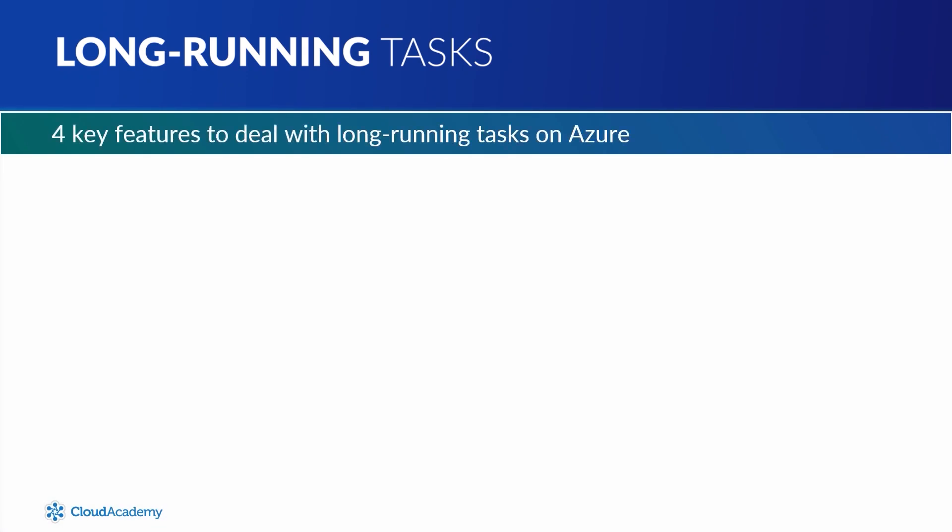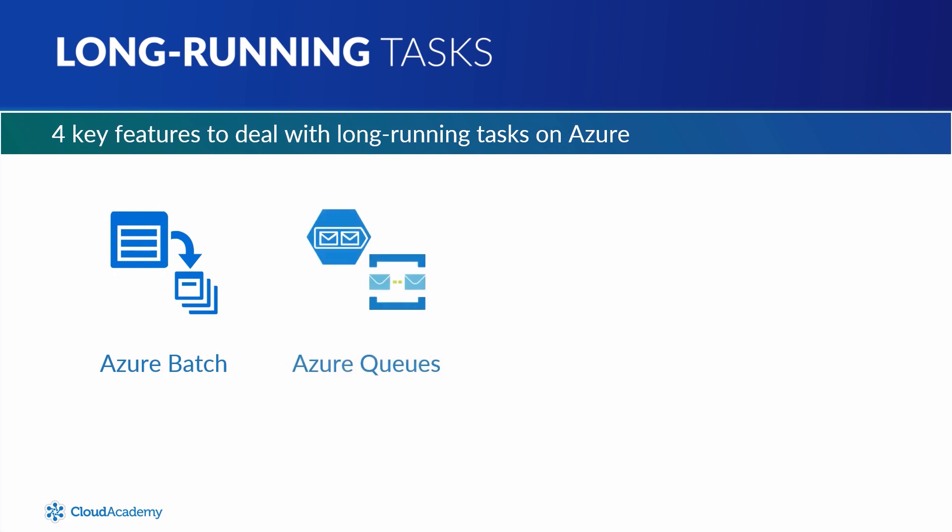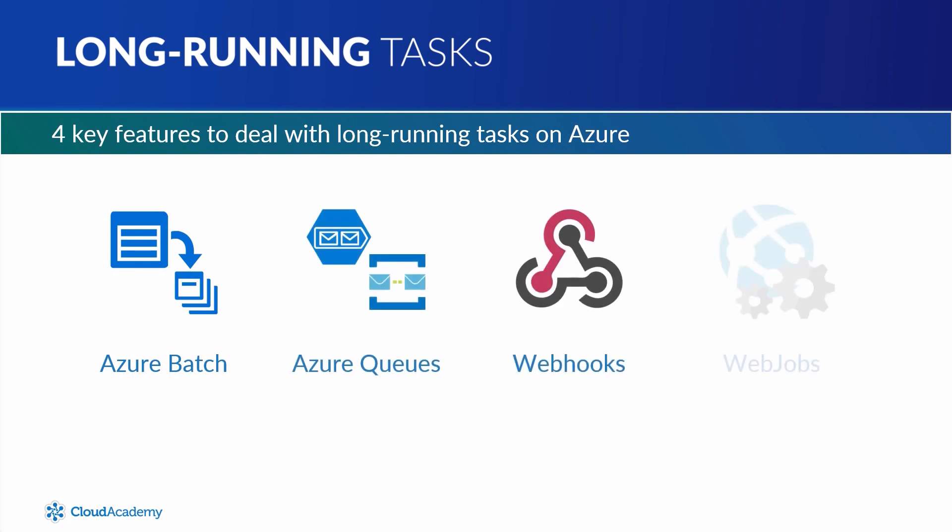We will be covering four key features of Azure that you can use to deal with long-running tasks on Azure. These features are Azure Batch, Azure Queues, Webhooks, and Webjobs.